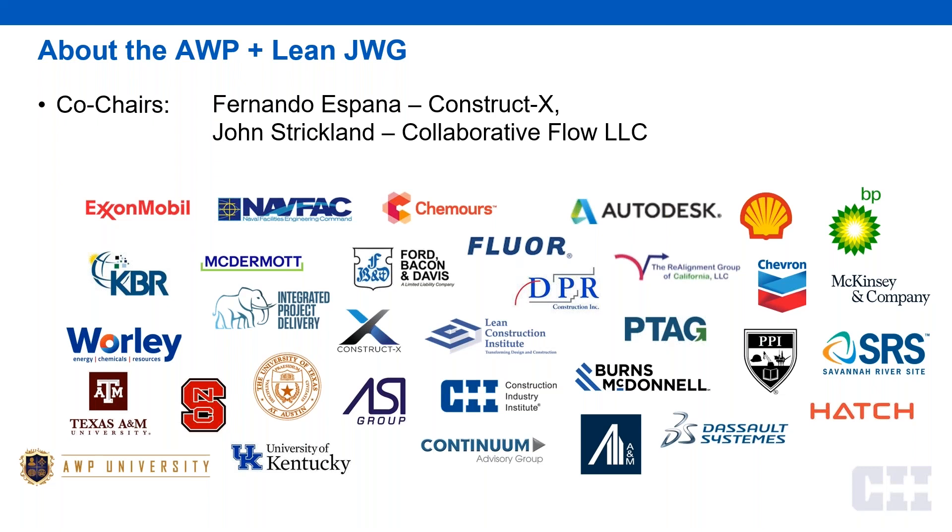Quite a few major corporations are represented in the program, so it's really exciting. We've been having lots of sessions over the past two years, a lot of them internally, looking at how we bring ADP plus lean concepts together. We've had a lot of internal discussions and working sessions and learning events to really prove out the fact that this is very real and it's great.